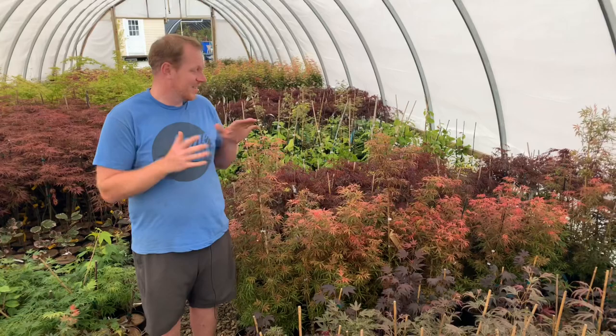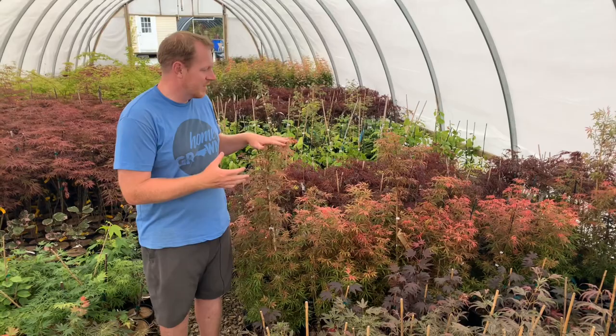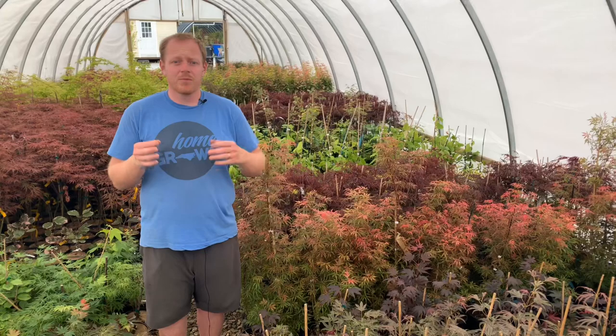Today we're talking about Acer palmatum Jerry Schwartz — such a fun little dwarf with such a fun compact habit. I love the colors on it; they're just outrageously pink. It's so fun and so uniquely different.